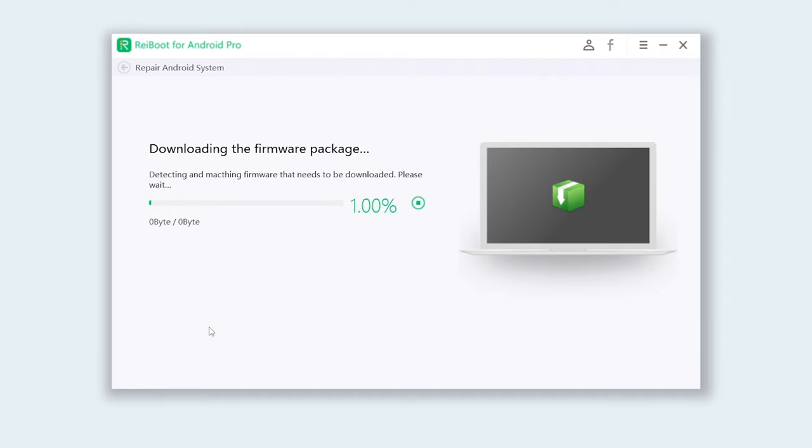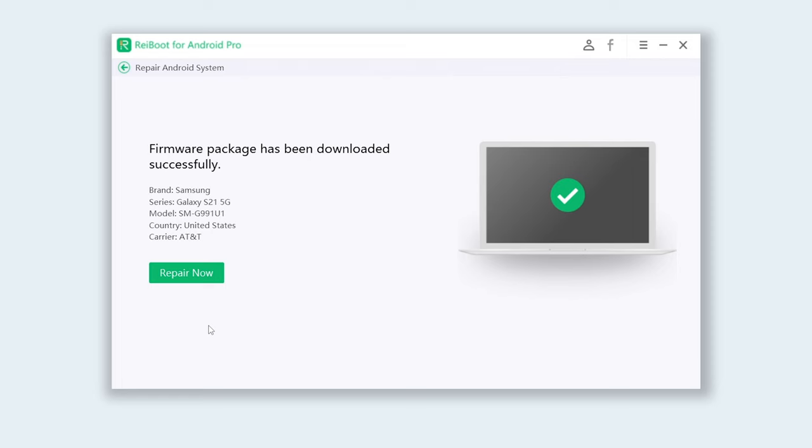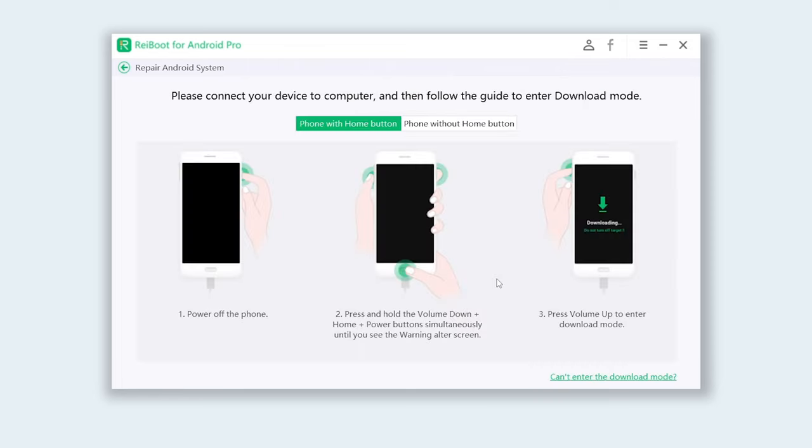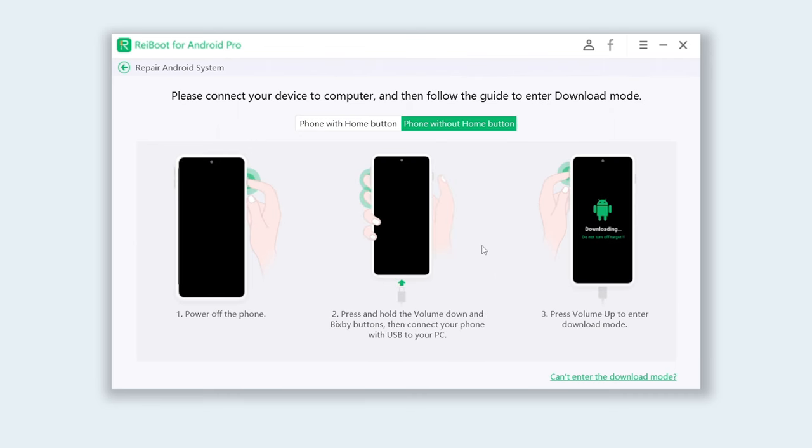Reiboot will begin to download the firmware that is needed. Once the download is done, click Repair Now. Now you need to follow the guide to put your Samsung phone into download mode so that Reiboot can fix your phone.